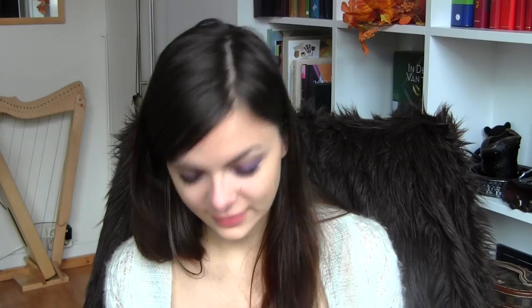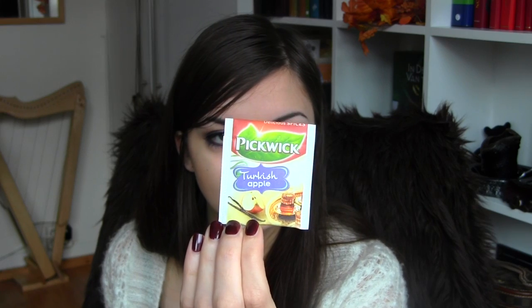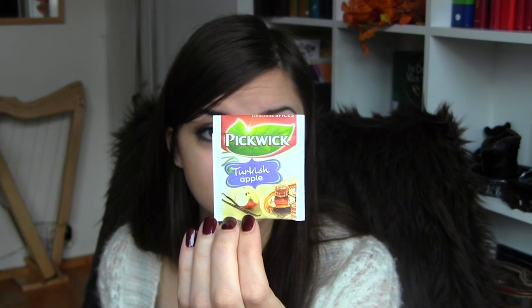Pure green cranberry — this is just a staple that I usually drink at university and stuff like that. Then I have some Turkish apple, which says flavored tea with apple, cinnamon and vanilla. This is black tea. Most of those Pickwick ones are black or green tea.